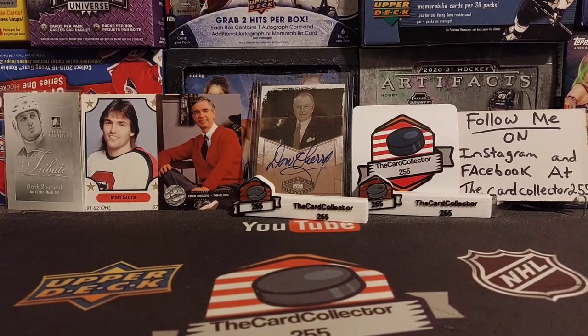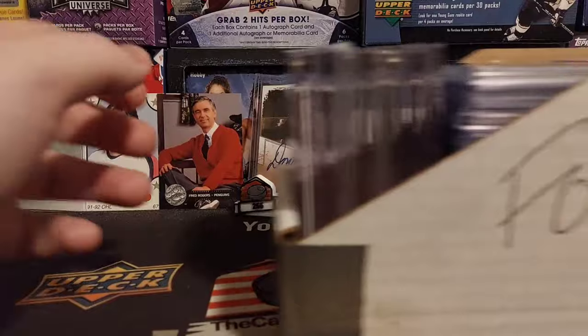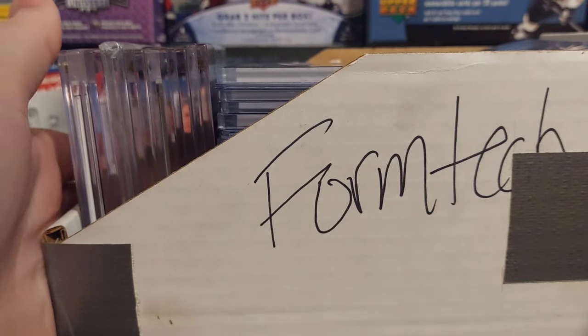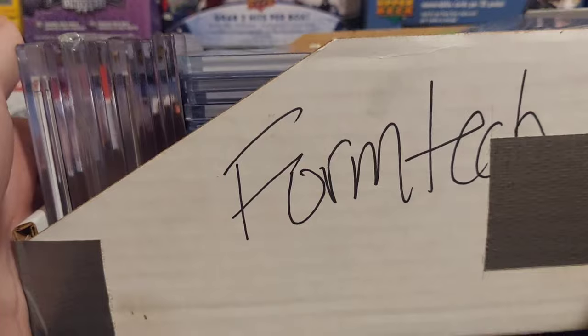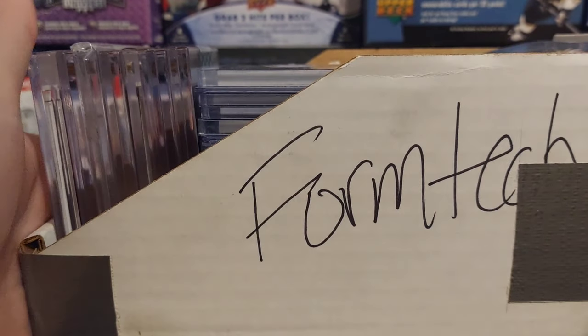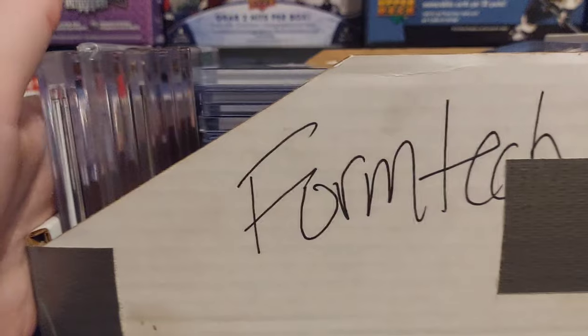Welcome guys, I am the card collector and today I bought this decent collection a few weeks ago and we're gonna go through it right now. We got autographs, we got jerseys, we got inserts and a lot more. Take the time to subscribe and here we go.